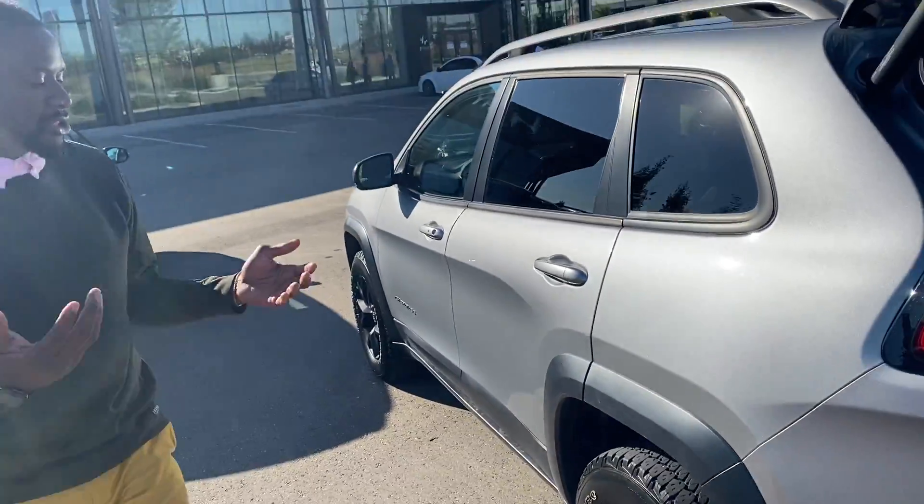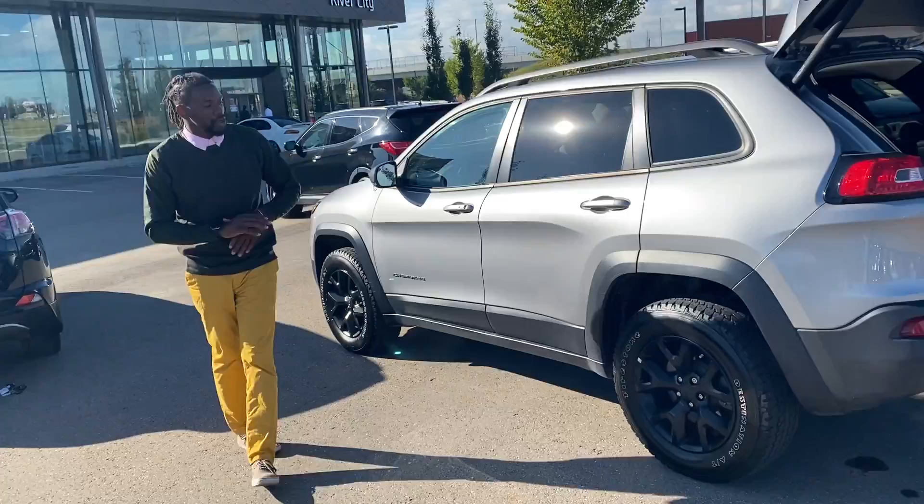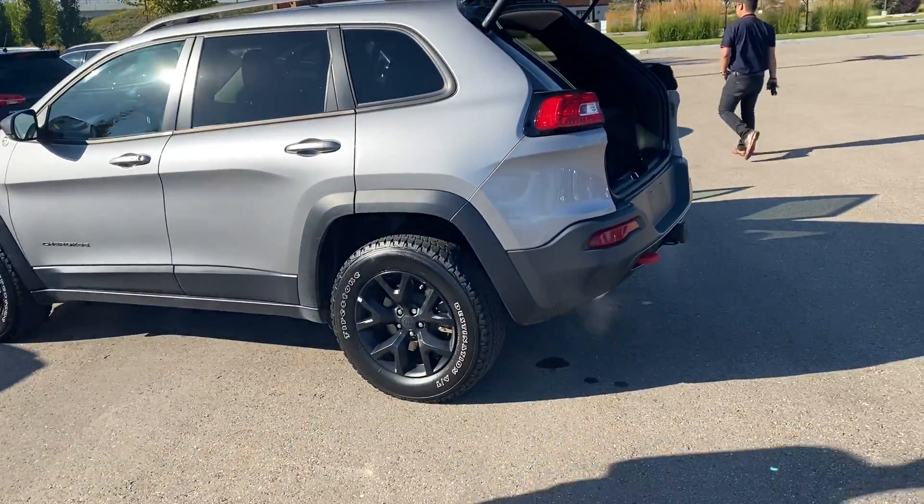Again, it's a Trailhawk, so this one is going to stand out — people are going to notice you with the beautiful black rings as you can see right there. Again, 2017 Jeep Cherokee Trailhawk.